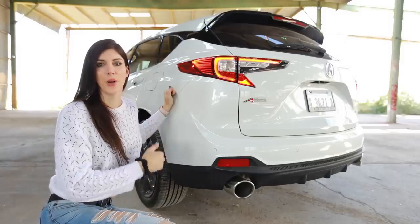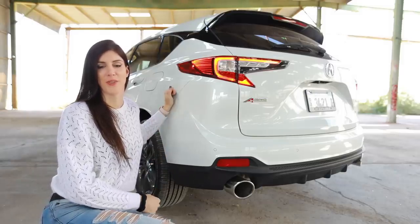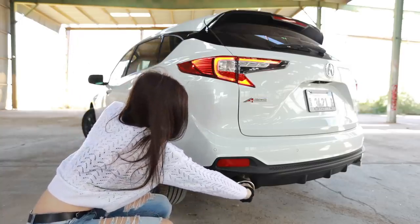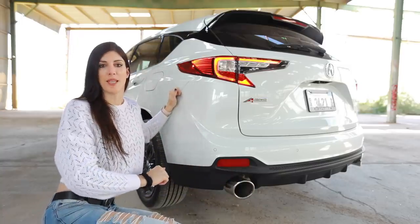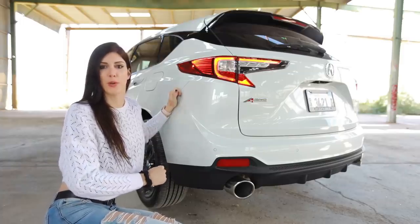I'm going to go ahead and say it: white is the best color choice for the RDX, except it gets dirty really fast. Want to do something really impressive? You can almost fist the tailpipes on this thing — they're enormous. That was poor wording on my part. Hey, there's a bunch of hikers over there, they're probably wondering what I'm doing.